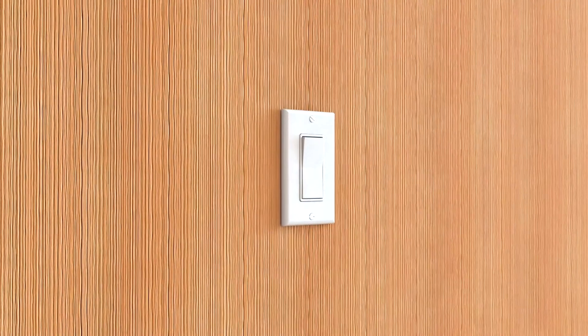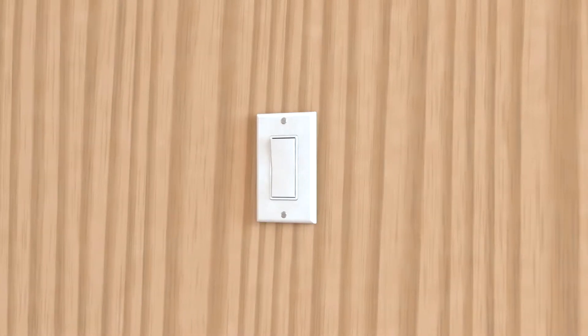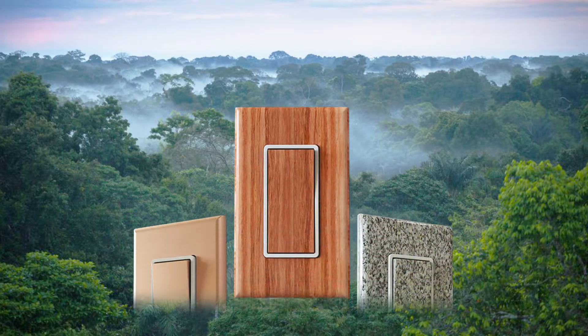The light switch. An ordinary, overlooked, forgotten detail in most homes. So predictable in form and function we never give them a second thought. Yet it's these details that can often make all the difference between boring and breathtaking.